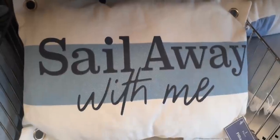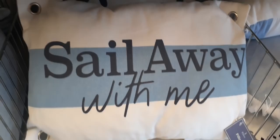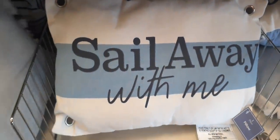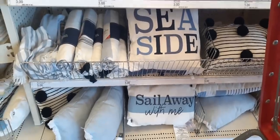They also have this really cute pillow — 'Sail Away with Me.' It has four open notches on each side and it's plain canvas on the back. These are all really cute pillows for only $5 — you wouldn't be able to tell they're only five dollars.